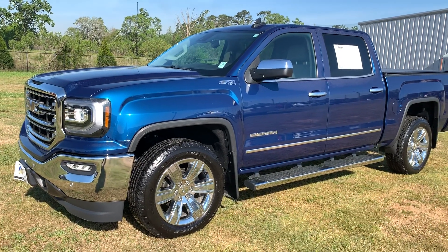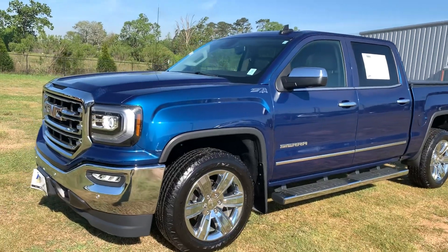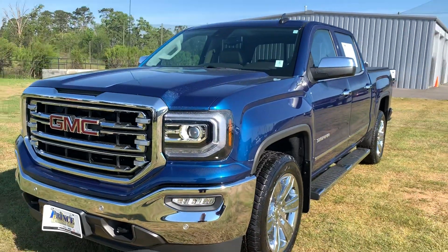Good morning Albany, this is Jonathan at Prince Chevrolet. Just wanted to bring you another deal of the day. This is a recent trade-in that we just received. We actually sold this vehicle, so it is a one owner and it was traded in locally. It was bought actually from me originally.